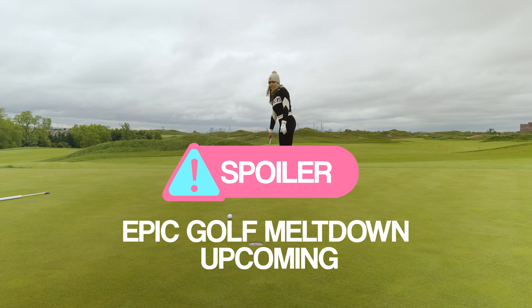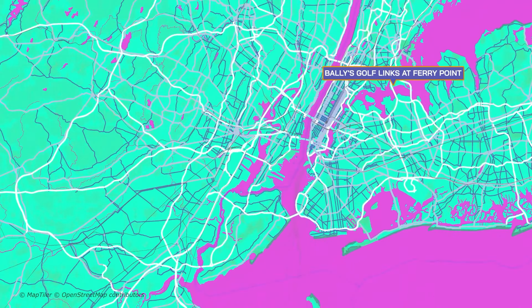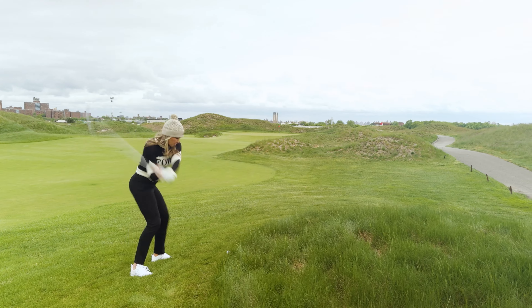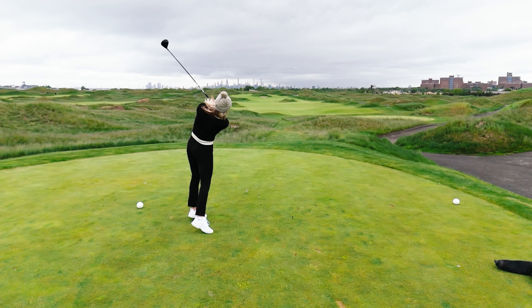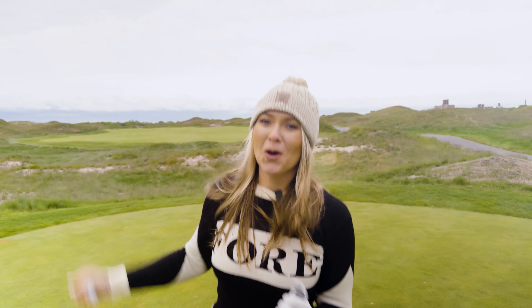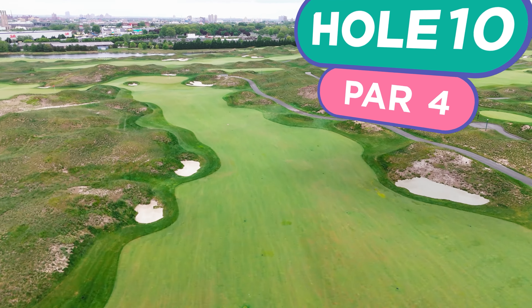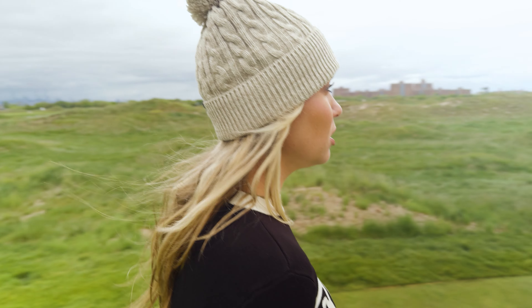Spoiler alert: if you want to see an epic golf meltdown, this video is for you. We're at Valley Point Golf Course just outside of New York City, ready to crush some golf — or at least that's the plan. Hole 10, par 4, jacket is off. I am very cold so we're going to try and play these nine holes rather quickly. It's a pretty wide open fairway. I'm assuming the pin goes off to the left a little bit — should be a fairly easy birdie hole. Let's kick one out there.